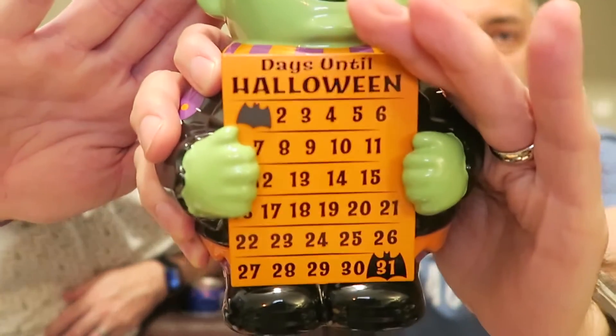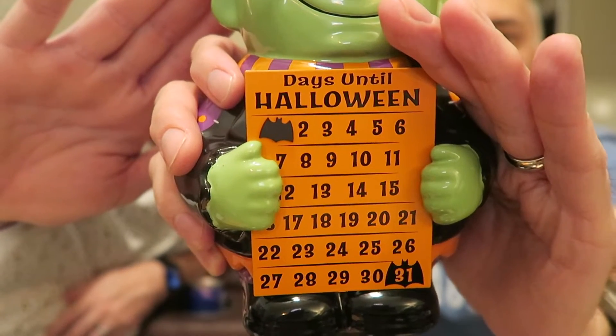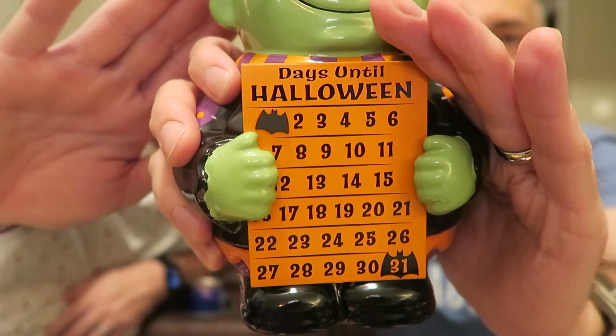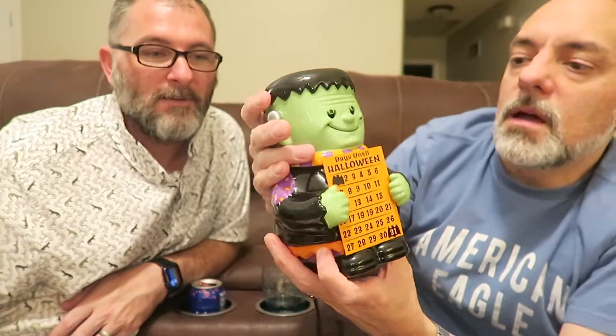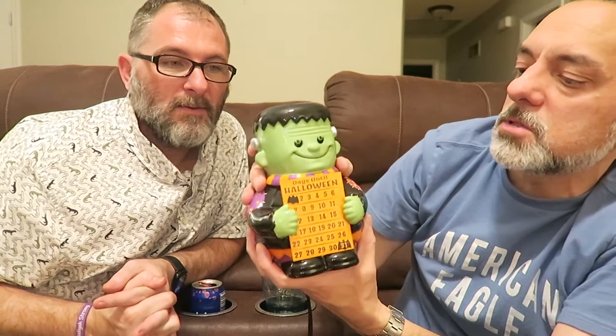So it says 'days until Halloween' — you just move it each day: first, second, third, fourth, and so on all the way to the 31st. Super cute, and it doesn't light up or anything because it's an element warmer — just that red light on the back will light up to show that it's on. It's really cool and it's ceramic — really pretty hefty. It's a little warmer but it's cute and substantial weight. It's not plastic; it's ceramic.